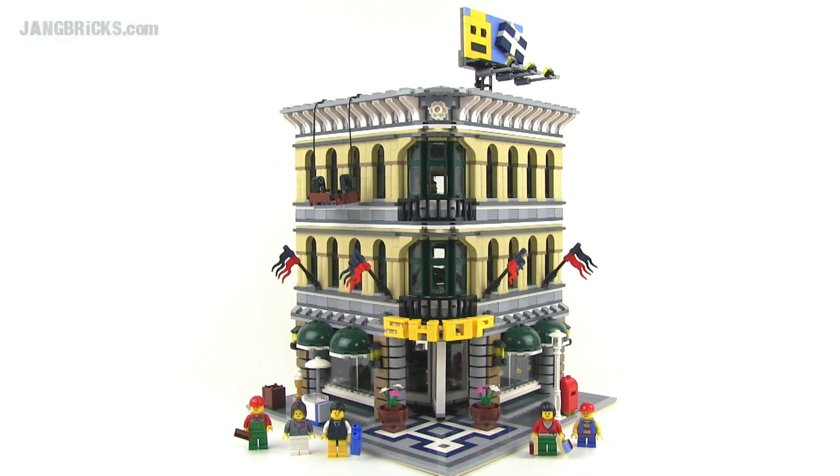Hey everybody, it's Jang here from jangbricks.com with a look at the LEGO Grand Emporium, part of the modular building series. This was released in 2010 and it comes with 2,182 pieces, and it's still available today.